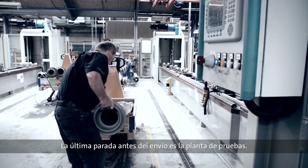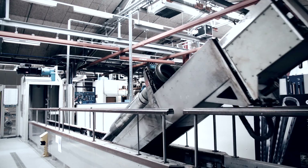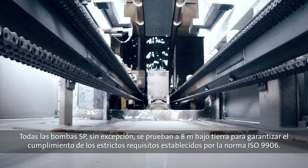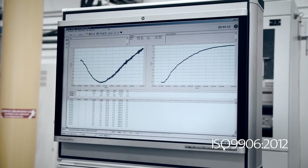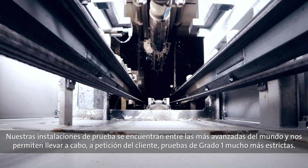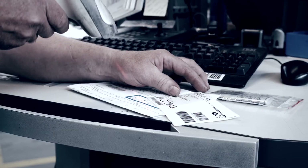The final stop before the SP pumps are ready to be shipped off is the test plant. Every single SP pump, without exception, is tested in a live-like environment 8 meters below the ground, to make sure they comply with the strict ISO 9906 standard for pump tests. Our testing facilities are amongst the most advanced in the world and even allow us, on request, to perform the much stricter grade 1 test.